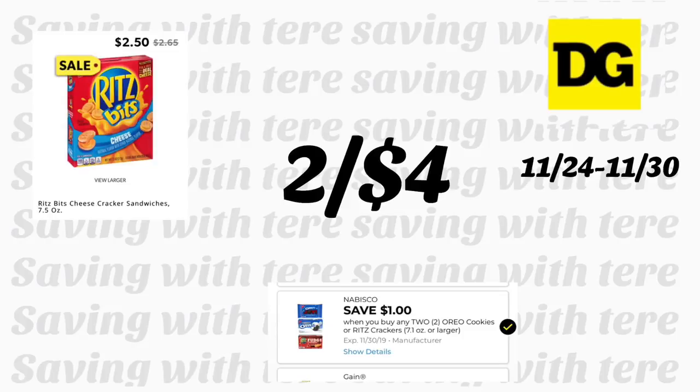La siguiente oferta es en las galletas Ritz de 7.5 onzas, en oferta por $2.50. Recibimos un cupón digital nuevo de $1 en la compra en 2, quedando estas galletas solamente a $4 por 2. Y eso es todo por este video — solo les quise compartir algunas de las mejores ofertas que tenemos esta semana en la tienda Dollar General. ¡Los veré en el próximo video! Adiós.